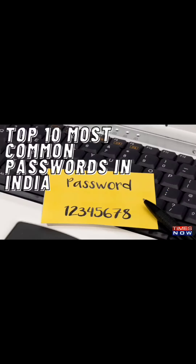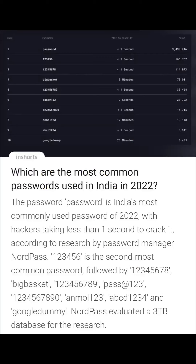Welcome to KK Vlogs Top 10 Most Common Passwords in India. The word 'password' is India's most commonly used password of 2022, with hackers taking less than 1 second to crack it. This is research done by password manager NordPass.